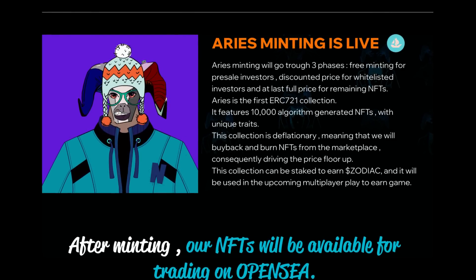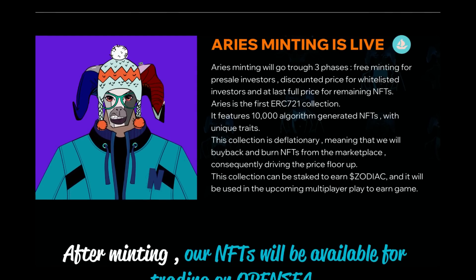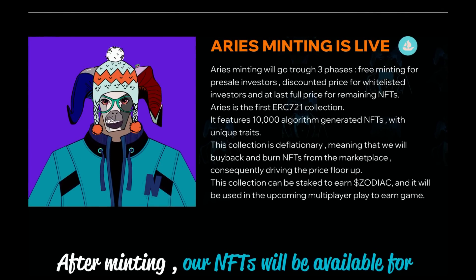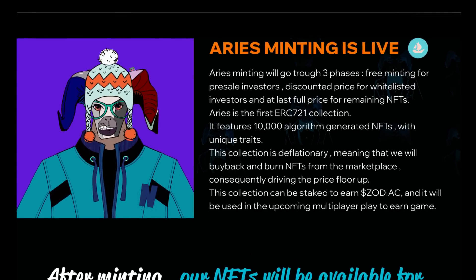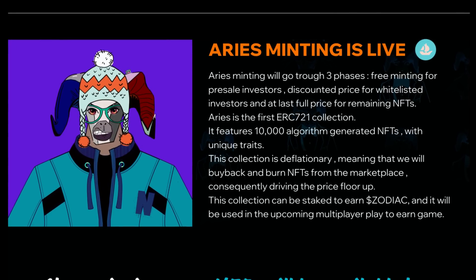Aries is the first ERC721 collection, featuring 10,000 algorithm-generated NFTs with unique traits. This collection is deflationary, meaning they will buy back and burn NFTs from the marketplace, consequently driving the price floor up. This collection can be staked to earn Zodiac, and it will be used in the upcoming multiplayer play-to-earn game. After minting, the NFTs will be available for trading on OpenSea.